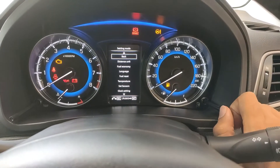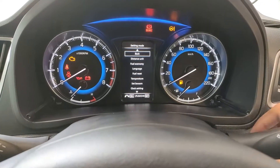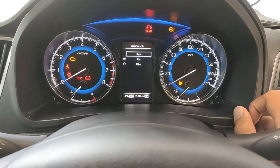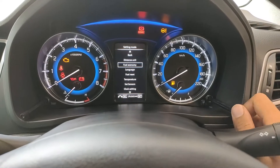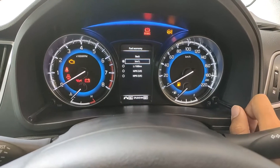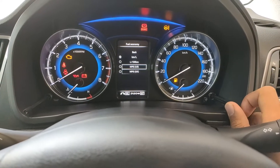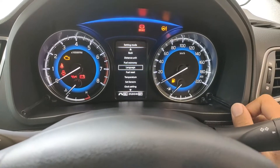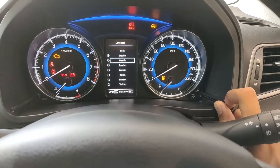In the hidden menu, first we have distance units — you can switch between kilometres and miles. Then we have fuel economy units: kilometres per litre, litres per 100 km, miles per gallon US, or miles per gallon UK. Going forward we have language options including English, French, Spanish, German, and others.